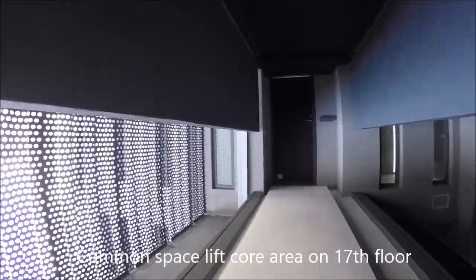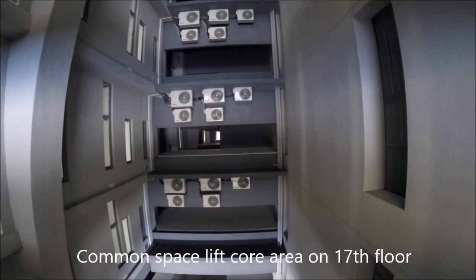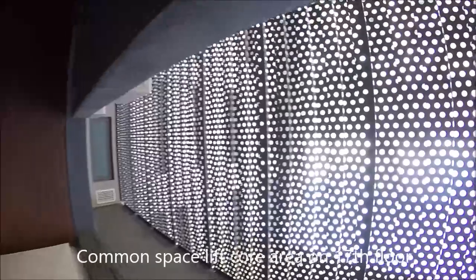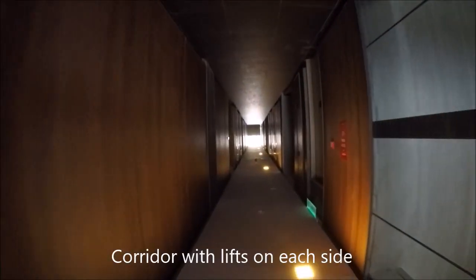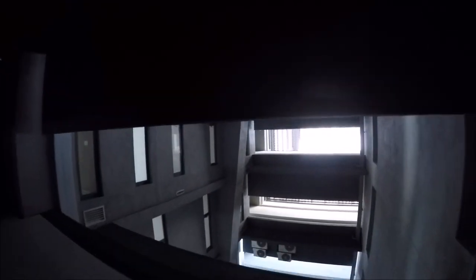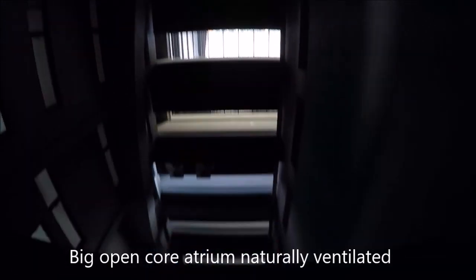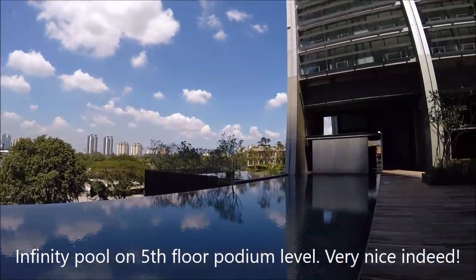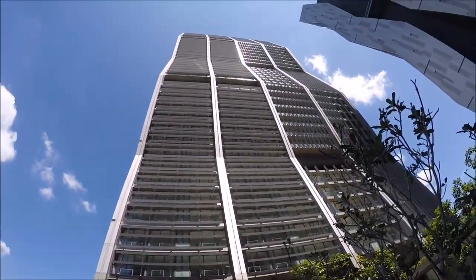This is the common space with the aircons. They have this nice evaporated metal to block the driving rain, and this is then the corridor coming down to the lifts. Here are the lifts and the other core. You can see the grill. The reflection in the pool here — wow, very dramatic buildings.